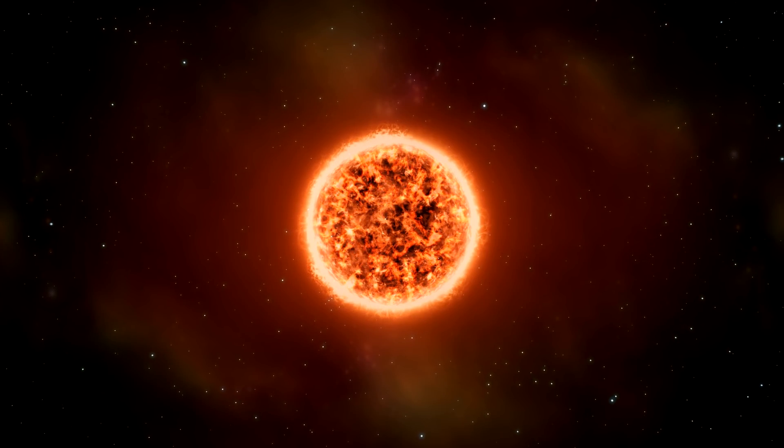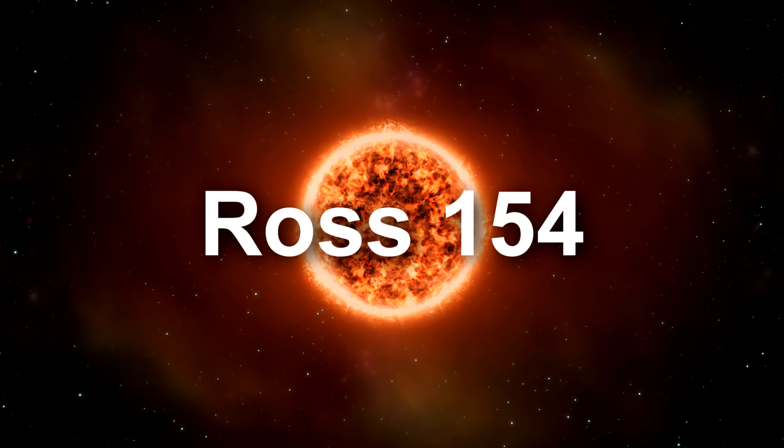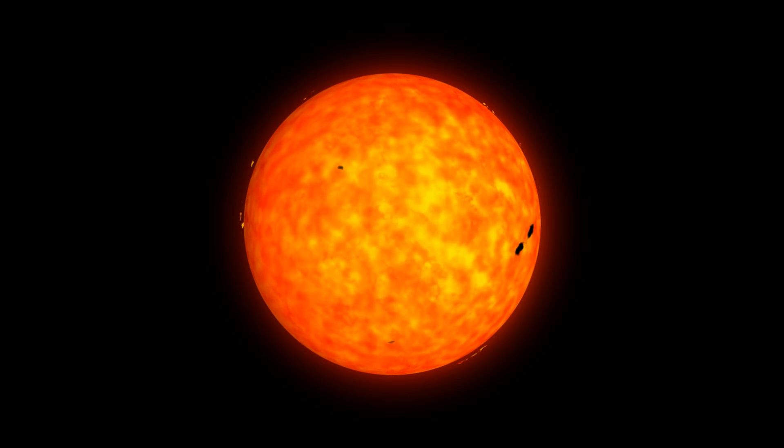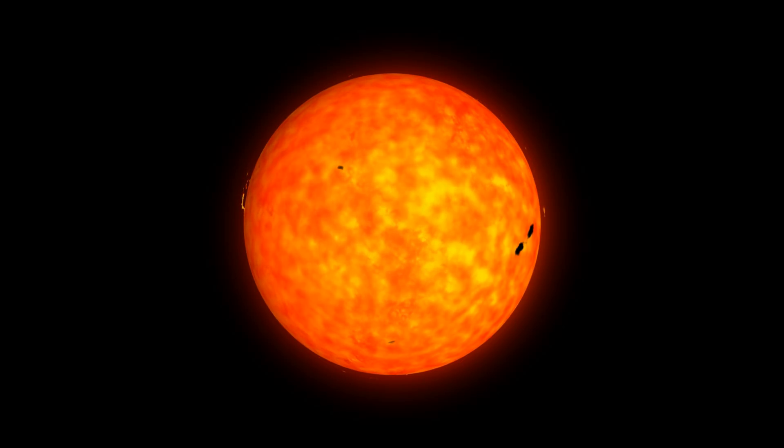At 9.68 light years we find Ross 154, yet another red dwarf with no suspicion of planets. Ross 248, a red dwarf star, lies at 10.3 light years. Once again this star has no suspected planets.